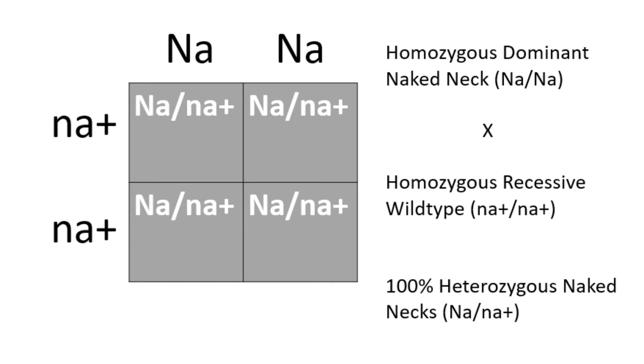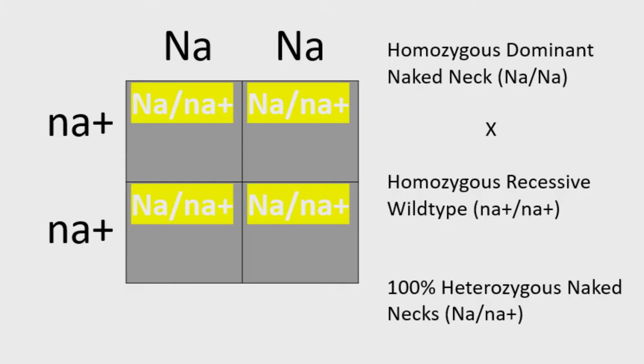Punnett square number four shows what will happen if you breed a homozygous naked neck — without a bib — to a regular necked wild type bird. 100% of the offspring from this pairing would have a naked neck with a bib, or be heterozygous. This is also a great way to test whether a naked neck is heterozygous or homozygous: if any of the offspring don't have a naked neck, the parent is heterozygous. When testing like this, always hatch as many chicks as possible for accuracy, since probability rates like 50/50 only average out over hundreds of generations and thousands of chicks.